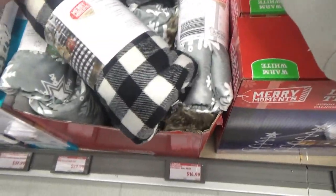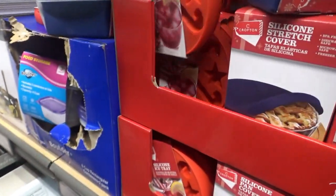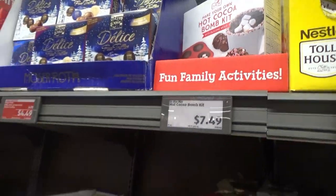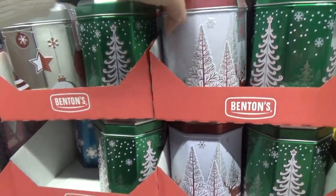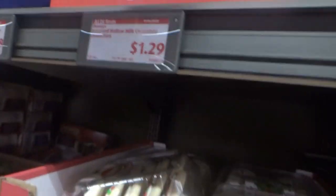Oh, that one's pretty. Look — a little silicone ice tray. You can make candy cane and star-shaped ice cubes. They have hot cocoa bomb kits here for $7.49. Ninja bread men. Snickerdoodle Oreos. They have these little cookie tins with sugar cookies inside. Hollow chocolate characters — $1.29. Chocolate waves.